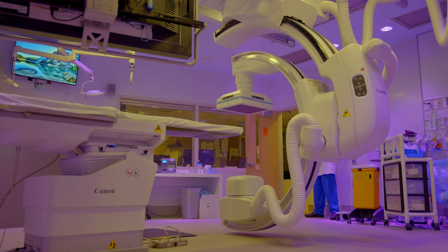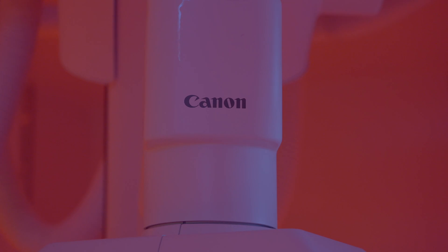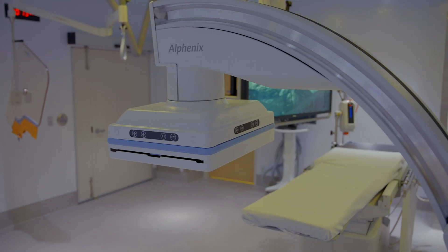Technology is critical to interventional radiology. Being in this new interventional radiology suite that is state-of-the-art — it was a partnership with Canon. There's an incredible team that came together to get this done. A big part of our work all the time with imaging equipment is largely how to get it in.